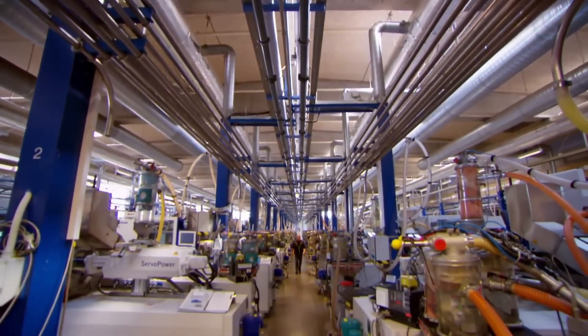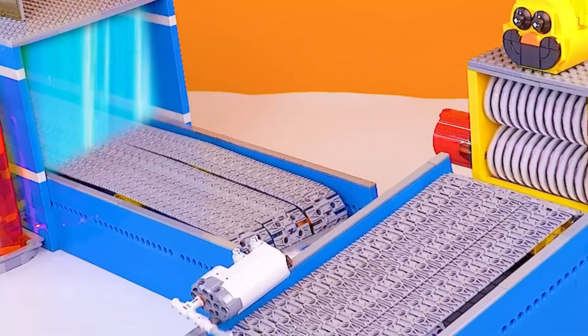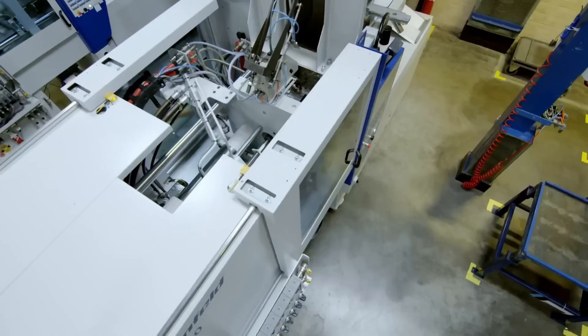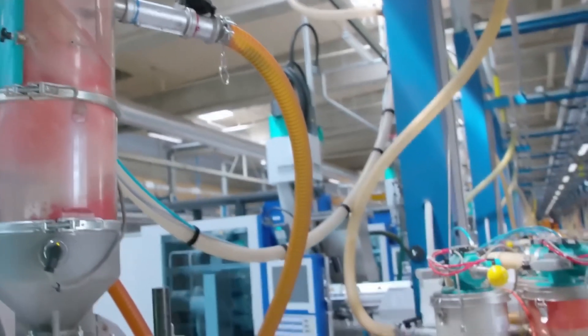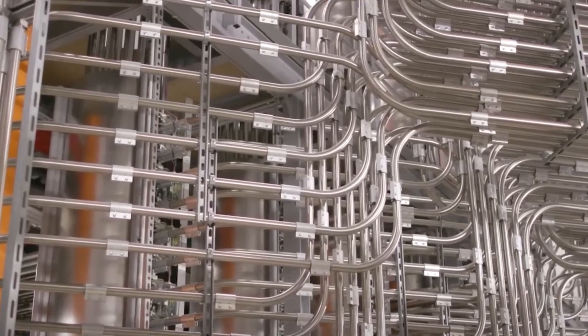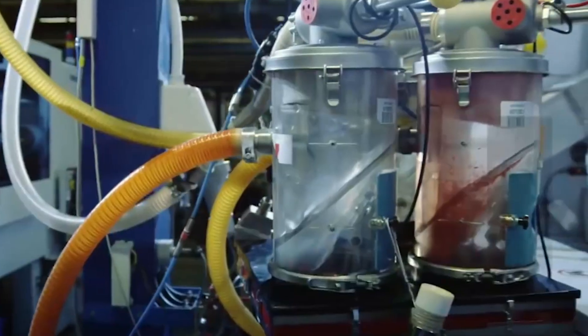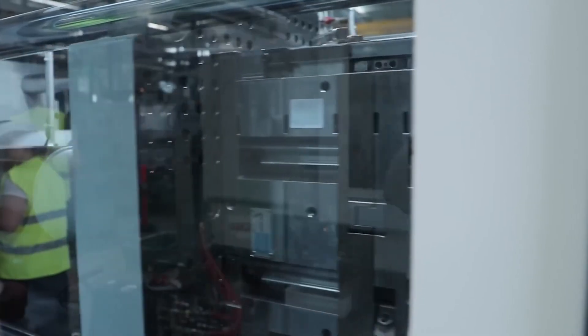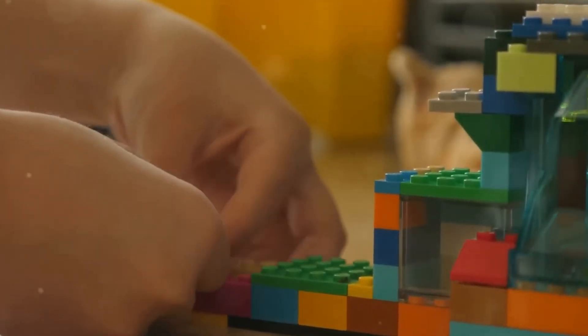Once the exact colour formula is measured — like a master chef following a treasured family recipe — the granules and dye enter massive mixing machines. These blend everything together while heating the mixture to temperatures between 230 and 310 degrees Celsius, softening the solid granules into a perfectly mouldable material. The mixing machines are engineering marvels: huge stainless steel containers with specialised mixing arms ensuring every granule gets evenly coated with colour. Lego has maintained these exact colour formulations for decades, which is why you can combine pieces from different eras in a single creation.